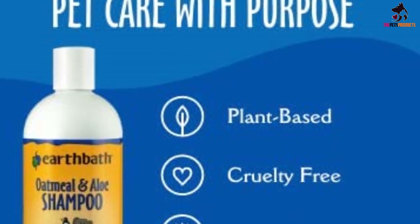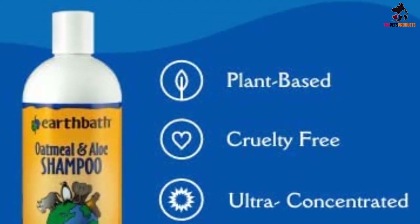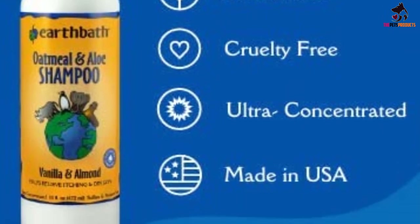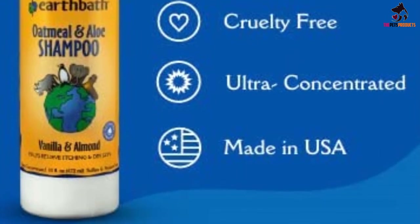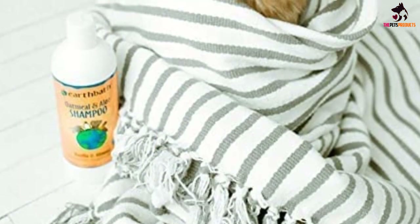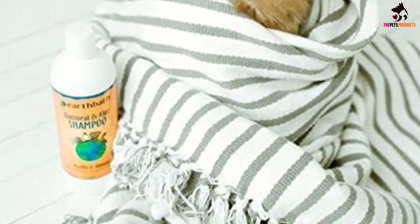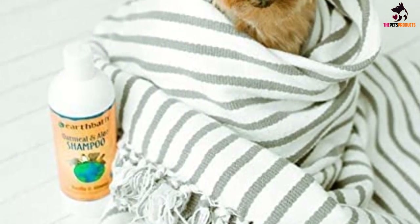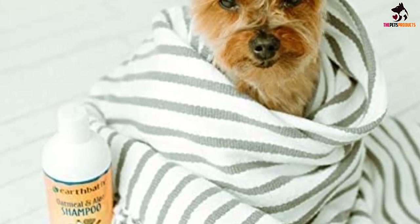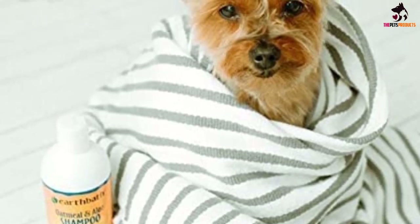Soap-free and pH balanced, this shampoo also gently rehydrates irritated skin to promote healing. The result is a soft, shiny coat and a calmer pooch. Plus, it acts as a deodorizer and won't wash off any flea applications. It may not be the cheapest in our review, but the quality of this oatmeal and aloe shampoo speaks for itself, making it our best shampoo for pitbulls.